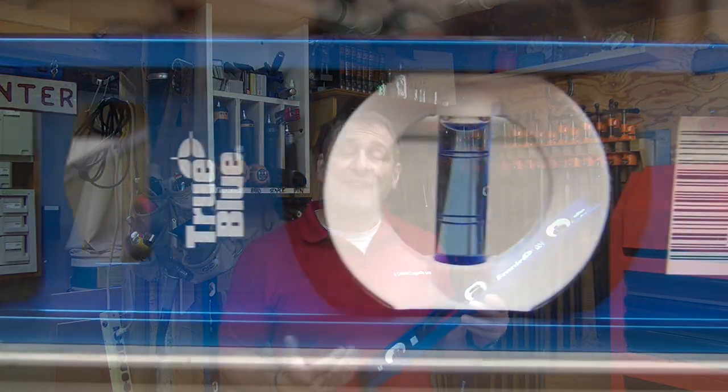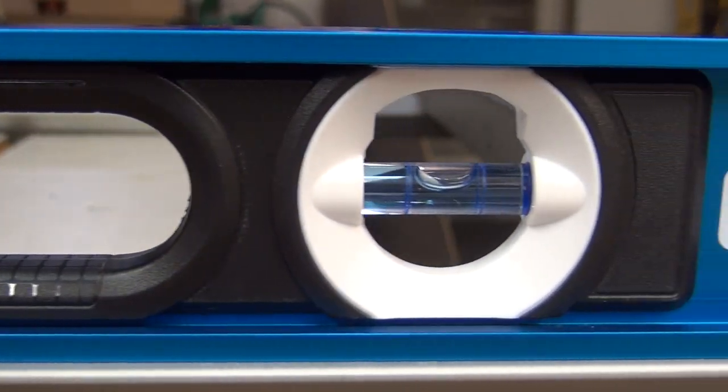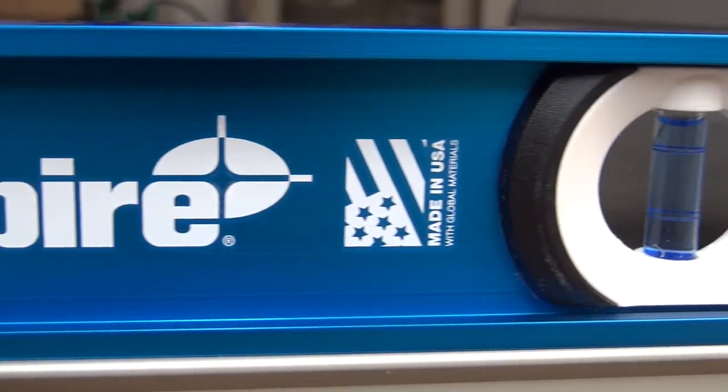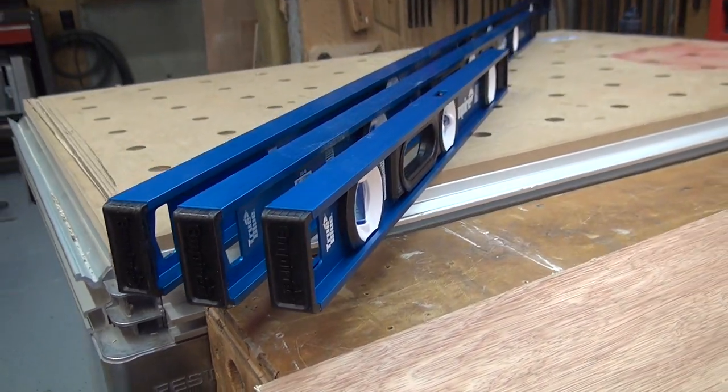I've had the opportunity over the years to use many different brands of levels, and the two features that are most important are accuracy and durability — the most important to all of us, I think. I recently started looking at these Empire levels — they're the E55 series. It's an I-beam constructed spirit level.